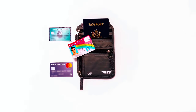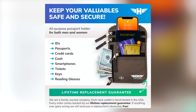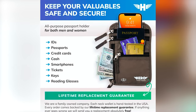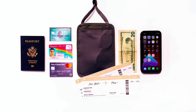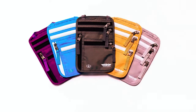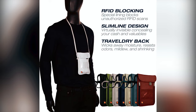Hero Travel Neck Wallet. Keep your travel worries at bay with the Hero neck wallet — the ultimate hands-free travel pouch designed to conceal your valuables discreetly. This RFID blocking passport holder offers multiple layers of protection for your credit cards, passports, and personal information. Crafted from premium ripstop nylon and heavy-duty YKK zippers, it's built to withstand rugged adventures. With a stylish streamlined design and quick access to your essentials, it's perfect for travelers on the go. Plus, Hero offers a lifetime replacement guarantee.